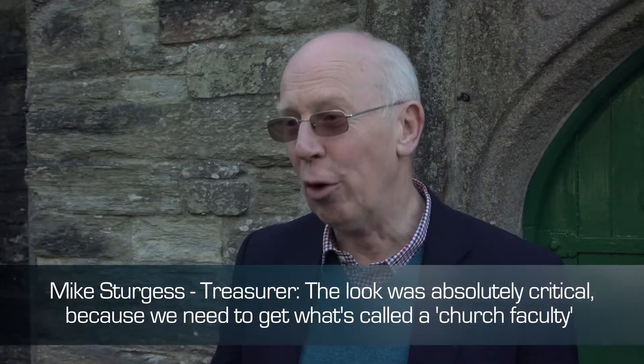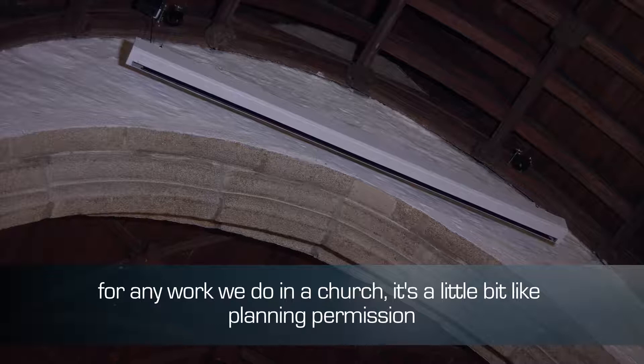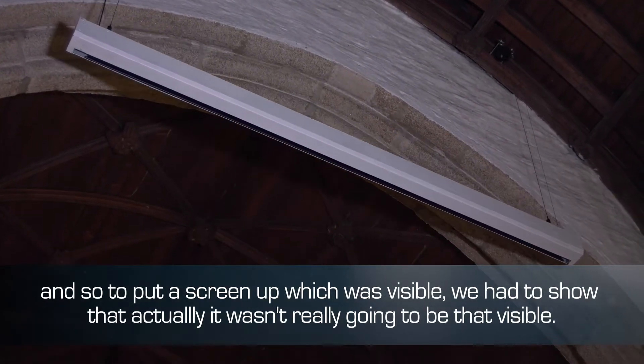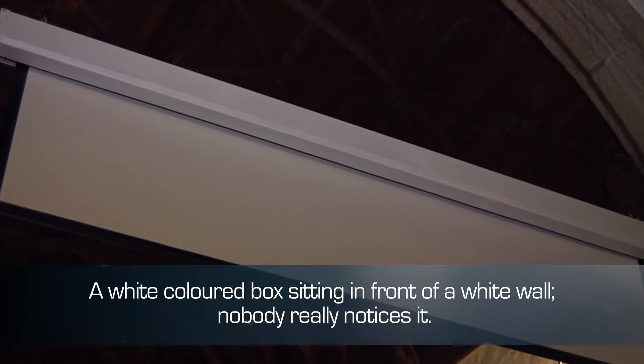The look was absolutely critical because we need to get what's called a church faculty for any work we do in a church — a little bit like planning permission. And so to put a screen up which was visible, we had to show that it wasn't really going to be that visible. It's a white coloured box sitting in front of a white wall. Nobody really notices it.